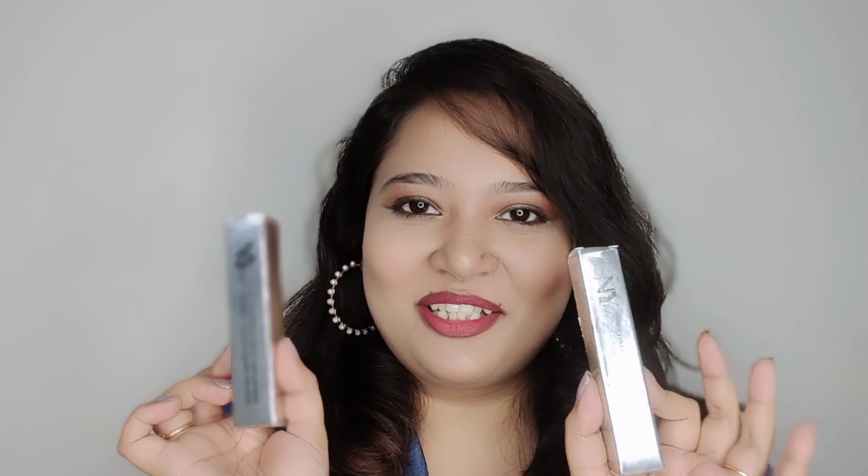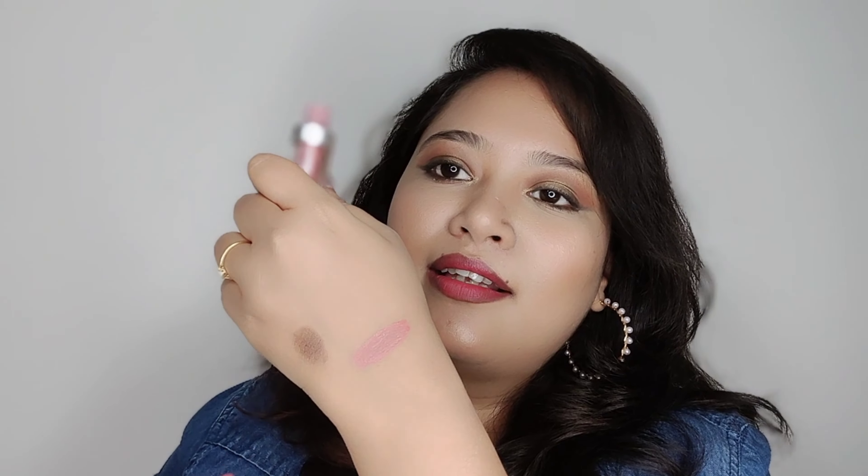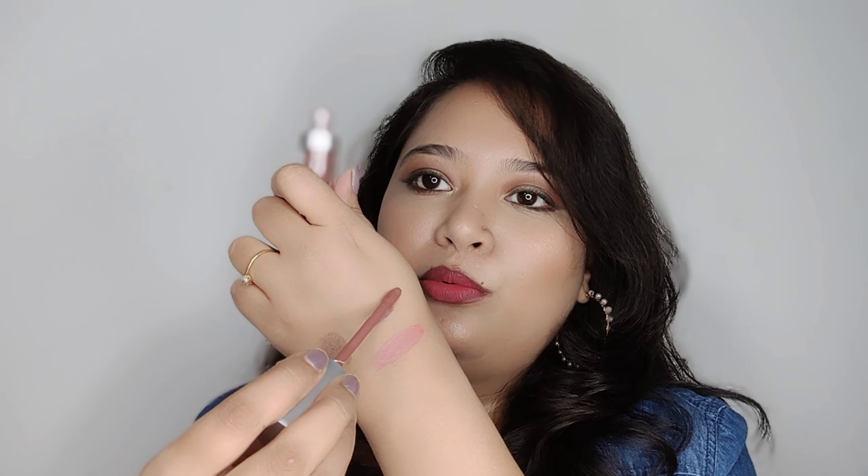It is Rs. 189 MRP but I got it for Rs. 105 in the sale. I haven't tried Stakeworthy's products yet, so I ordered it to try and see how it is. The smell is a little strange, but the rest of the foundation is good — you can see the coverage. At Rs. 105, I got a very good deal. So if you want to invest in a foundation, this is a good option.